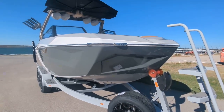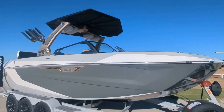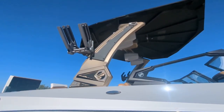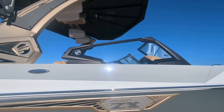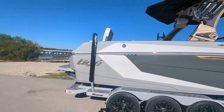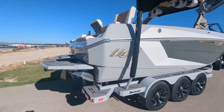This boat has everything you need, available in 23 and 25 foot options. Some amazing new features this year — you can get a gold, silver, black, or white tower, and a white or black windscreen. Really first-in-class exterior features. We've got rearward facing or forward facing stadium seating.